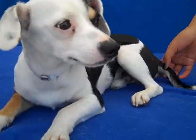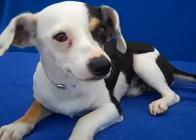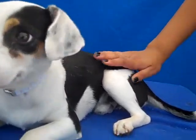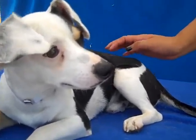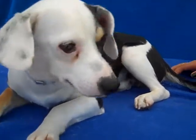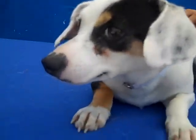He was adopted and returned very quickly because they said he was ill. He probably has what dogs get in the kennel — kind of like getting a cold. But they chose not to take him to a vet, but to bring him back. So he needs somebody who gets it. When you have a dog, he's part of your family. This little guy is so sweet, and he's doing much better. He's on medication, but he's going to be great.